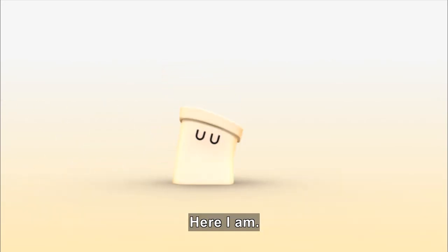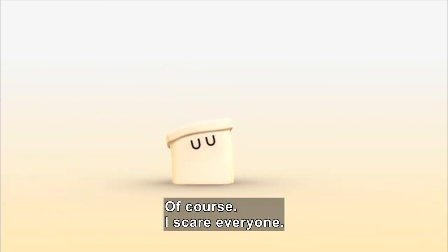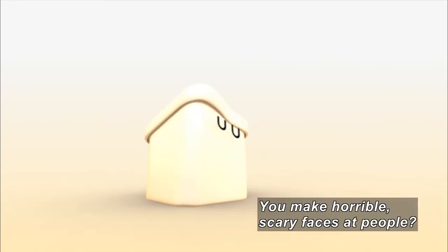The screen is empty. Yoo-hoo! Is anybody there? The box slides in. Oh, you scared me! Of course — I scare everyone. How do you do that? Try to guess. You make horrible, scary faces at people?